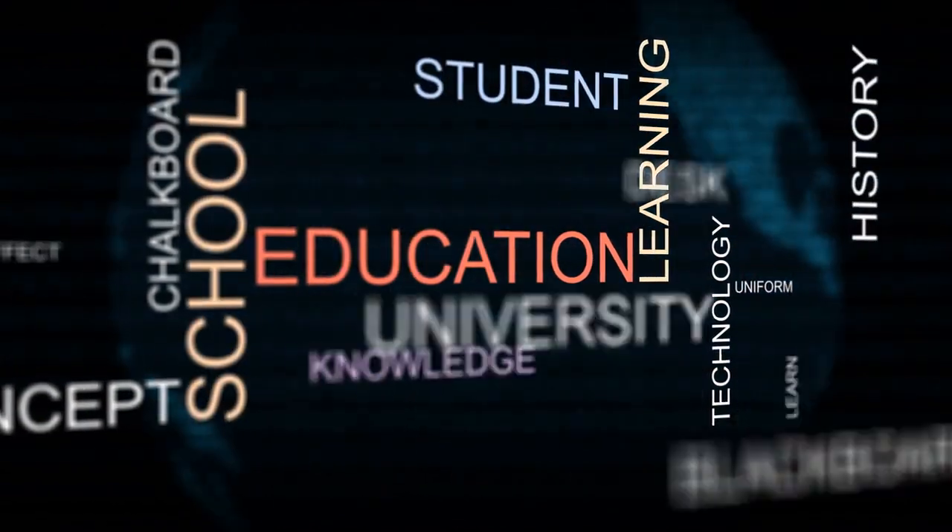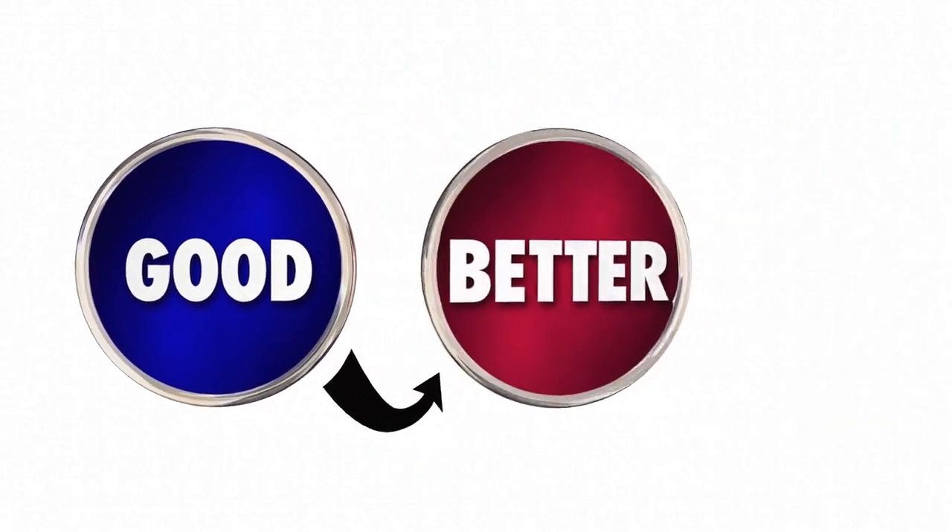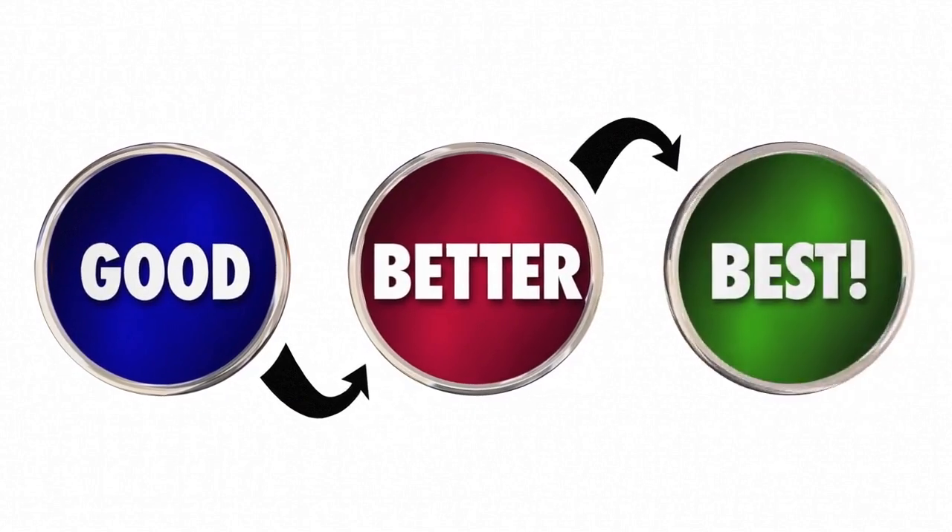Another benefit of VR technology in language learning is its ability to personalize the learning experience. With VR simulations, students can choose their learning path and pace, allowing them to focus on areas where they need the most improvement. VR technology can also provide real-time feedback and assessment, helping students to track their progress and identify areas for improvement.